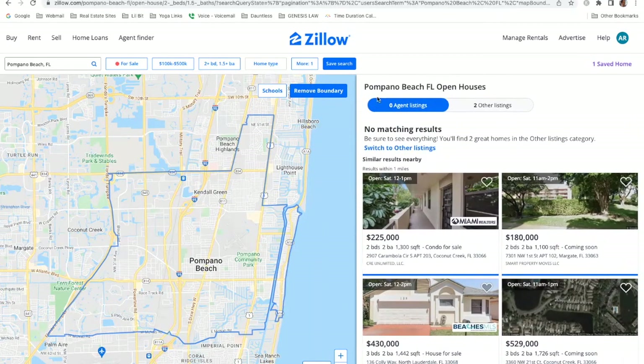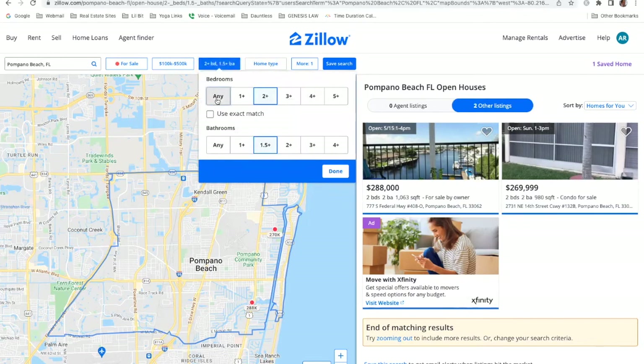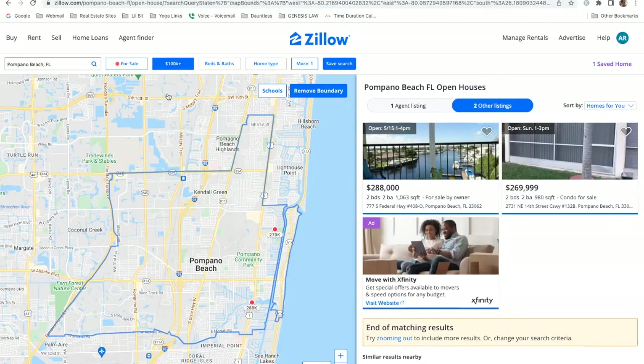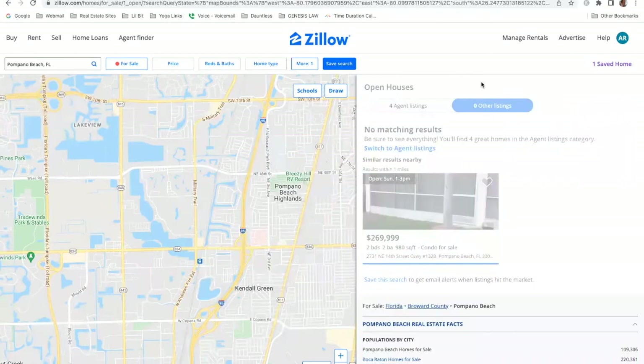As you can see, we have zero agent listings that meet those parameters with an open house coming soon. If you click on 'Other listings' you'll see some other opportunities — in this instance a for sale by owner with an open house on May 15th from 1 to 4 PM, and another open house this coming Sunday from 1 to 3. Now I want to show you what happens if we remove the filters and also remove the price range.